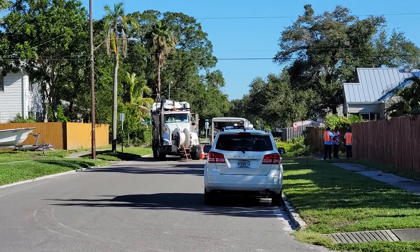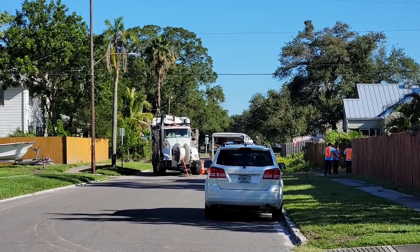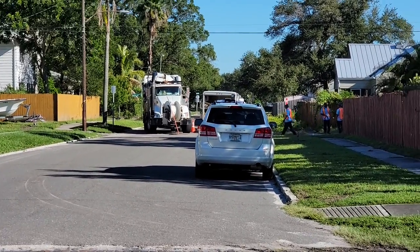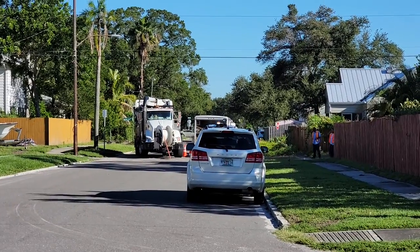So there's something going on here with electricity — or I think they might be in a manhole. I don't know, but something's going on down there; they're trying to fix something.